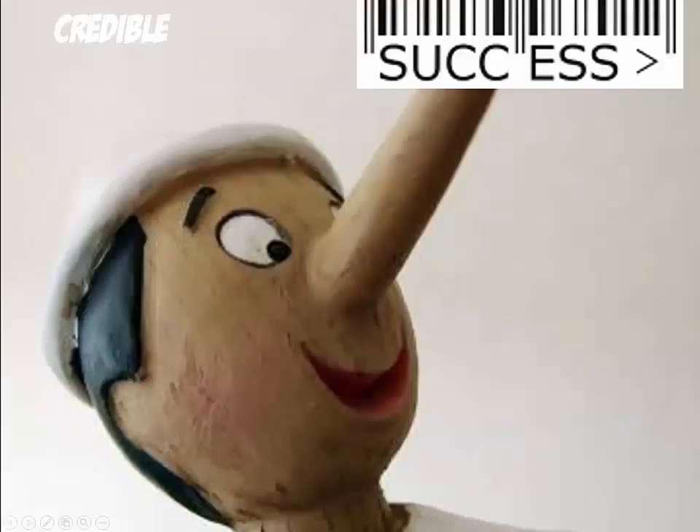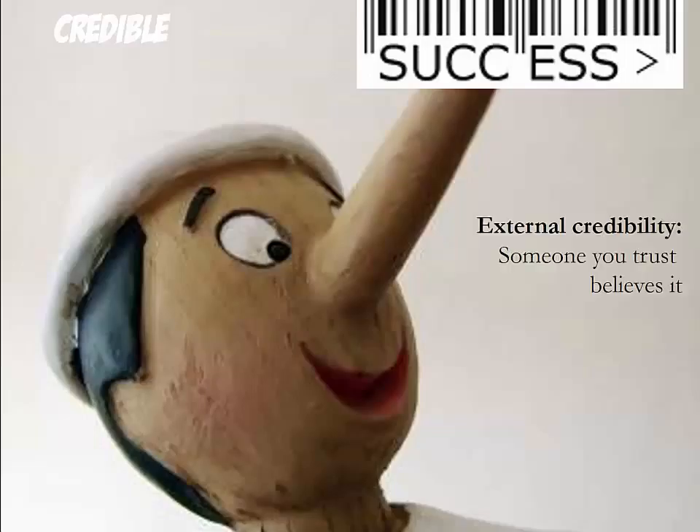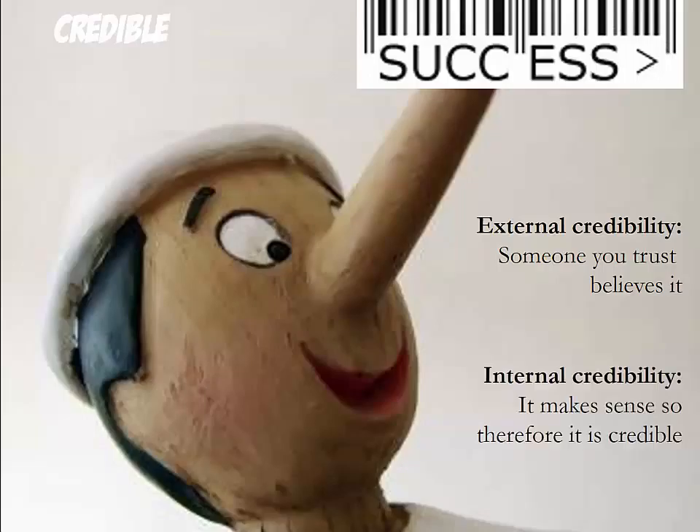The fourth success principle is Credible. There are two types of credibility you can draw on in your presentation: external and internal credibility. External credibility exists when someone you trust believes it, such as a scientist. Internal credibility exists when things make sense and therefore people believe them.